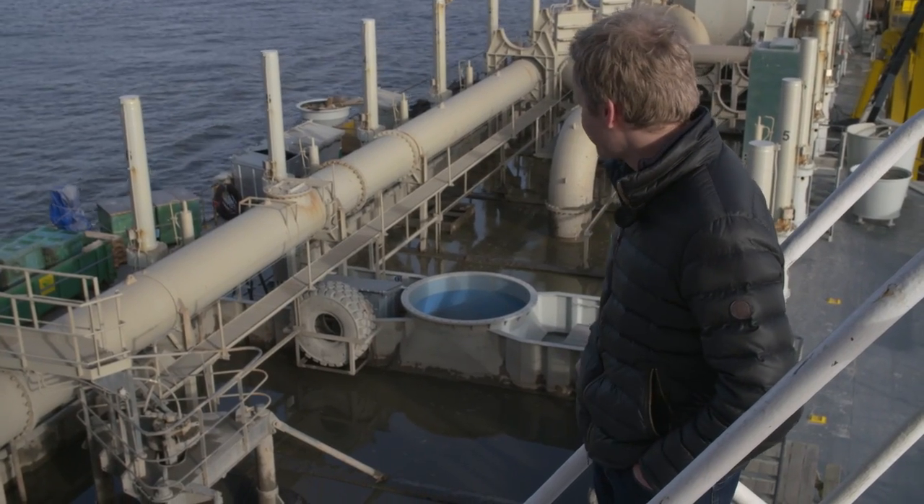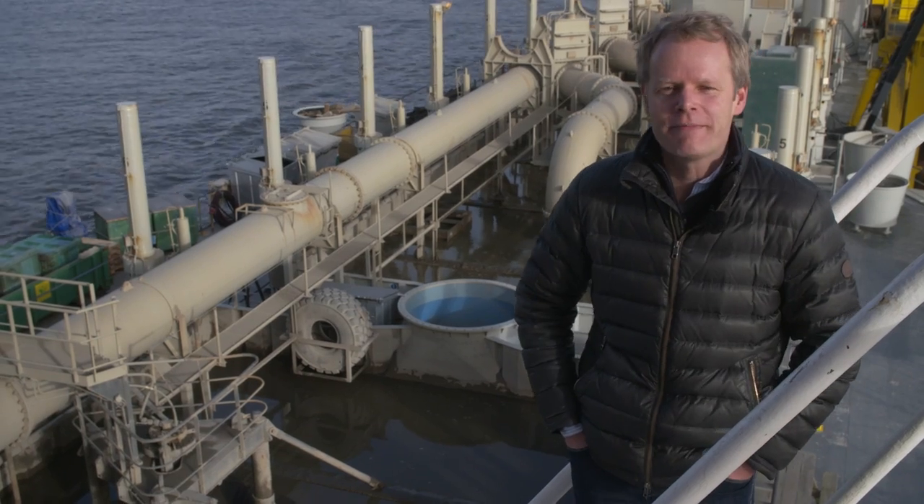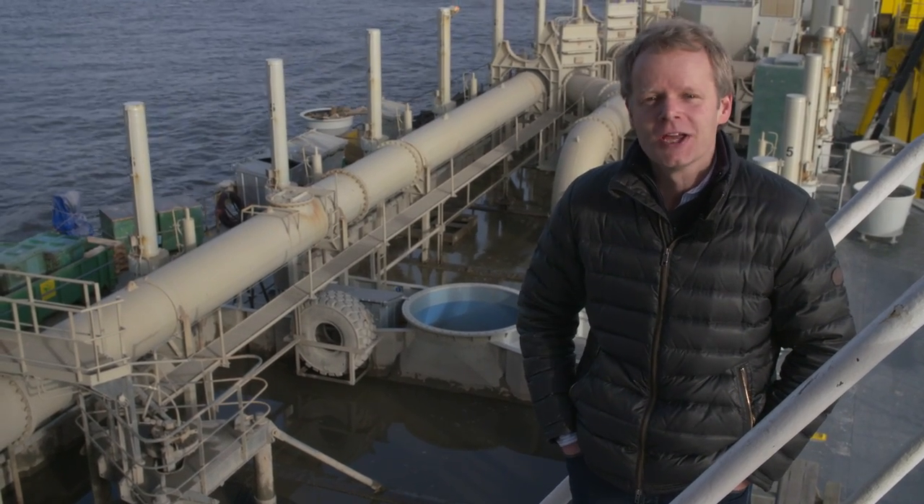As you can see, the loading bay is very full. Now the ship is heading down the Elbe to Lestand — that's where we're taking the sludge.